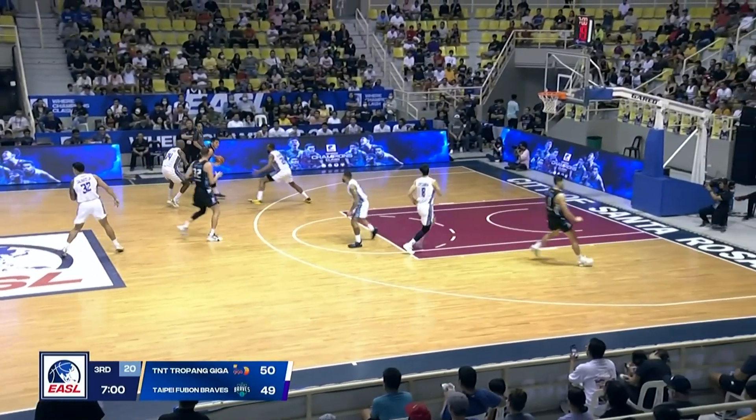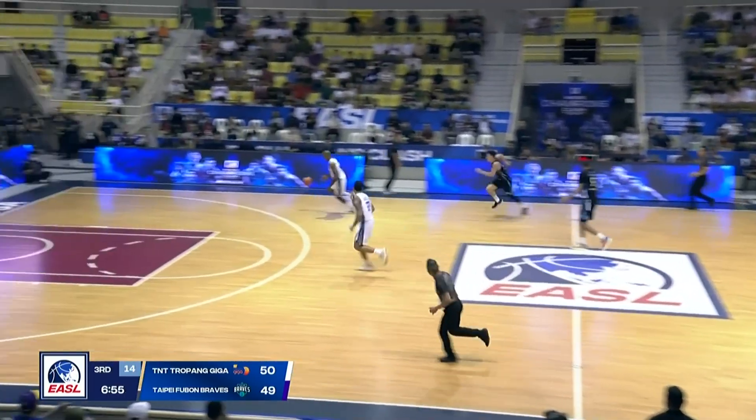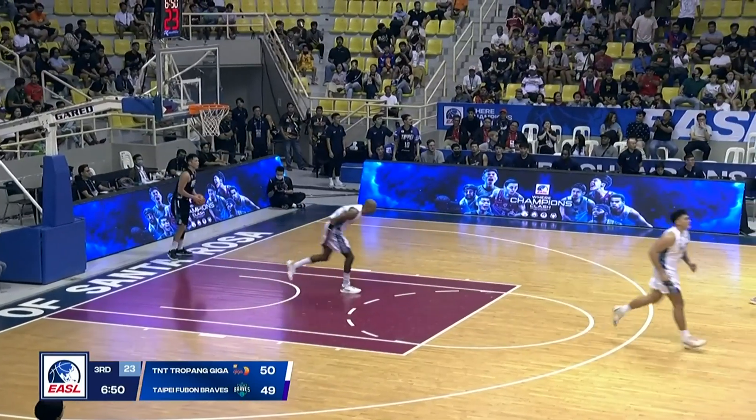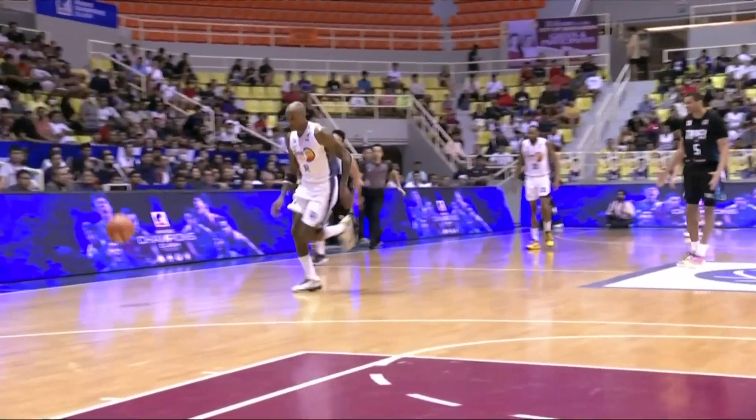Stop and go — let's go for our EASO fans. They don't call a kickball — they just missed the call again. That's what Taipei Fubon Braves are complaining about. It was definitely a kickball — I can't believe they missed that.